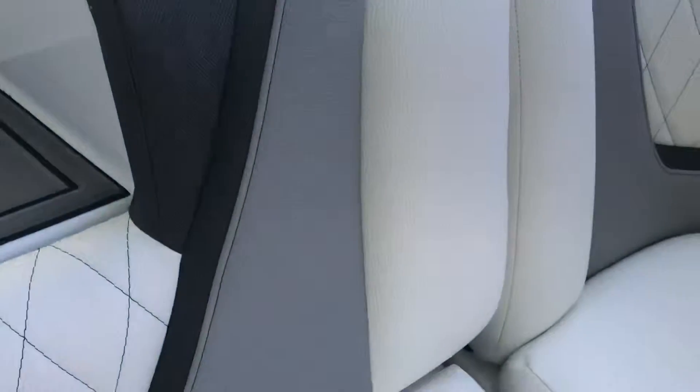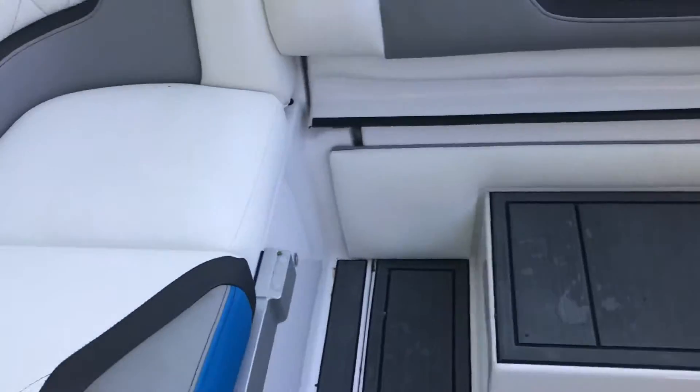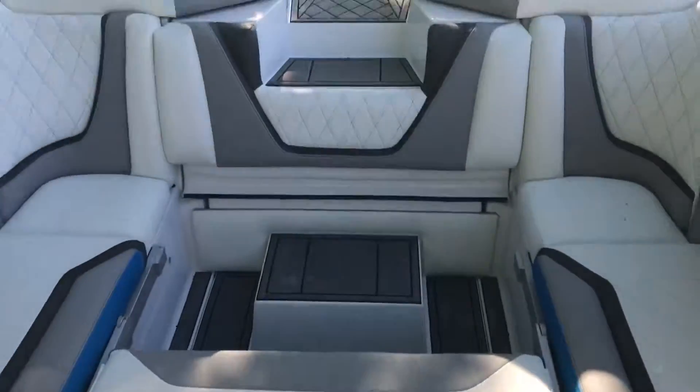These boats are powered by Raptor 440 engines with a seven-year factory warranty, which makes the engine essentially indestructible. These boats are amazing.